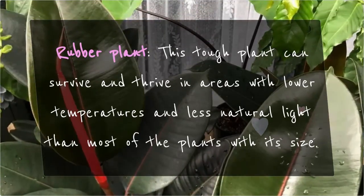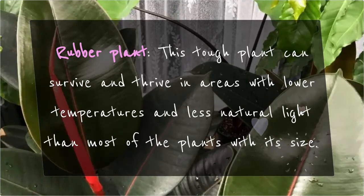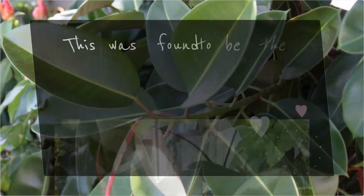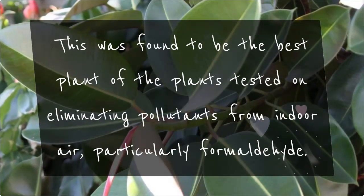Rubber Plant: This tough plant can survive and thrive in areas with lower temperatures and less natural light than most plants of its size. It was found to be the best plant tested for eliminating pollutants from indoor air, particularly formaldehyde.